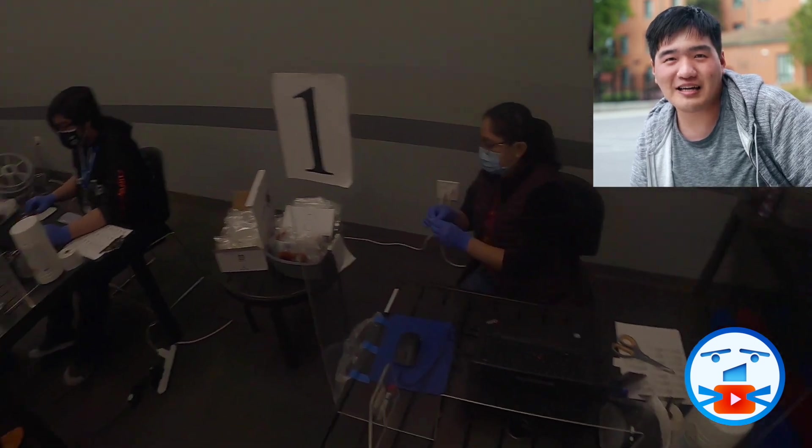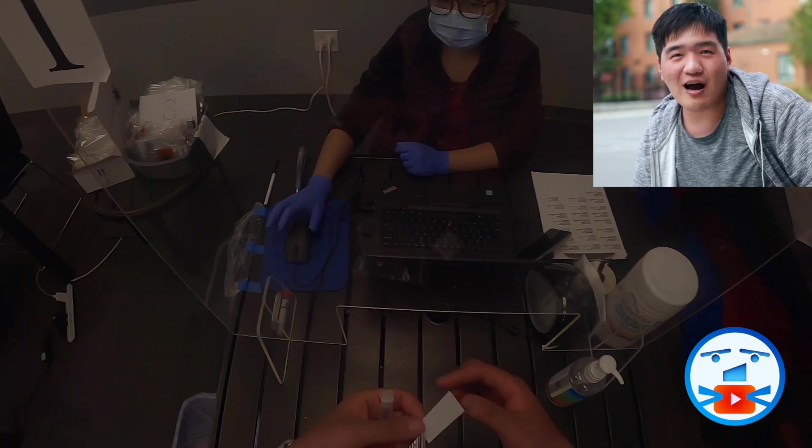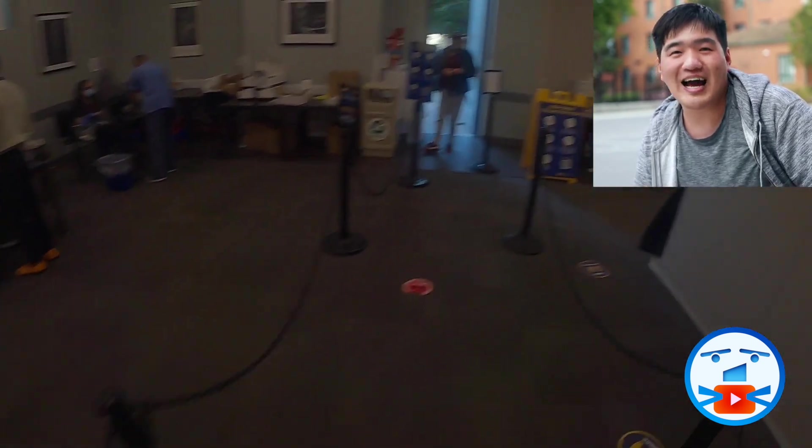Before she hands me what I need for the test — a test tube and a duct, all neatly packaged in a bag — I need to put a tag on the tube and wait in line again before moving to a test station.